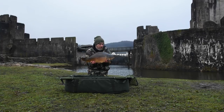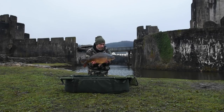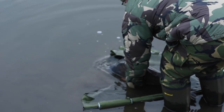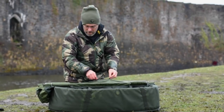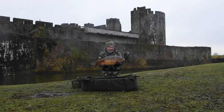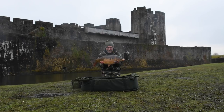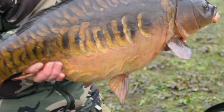This one I called about 17 pounds. Lovely dark mirror from Caerphilly Castle. That was a scaly one — really happy with that one. That's why you come fishing — to catch fish like this.